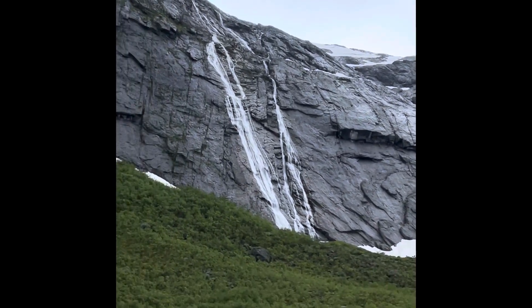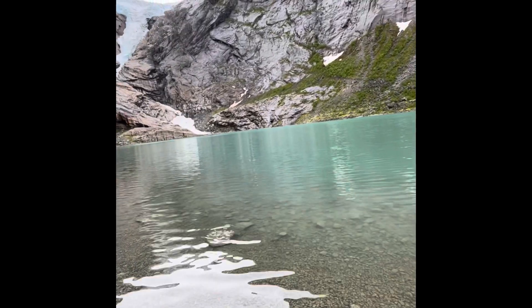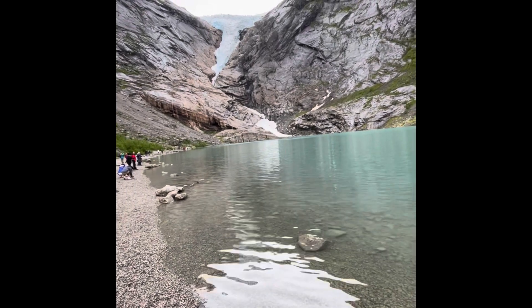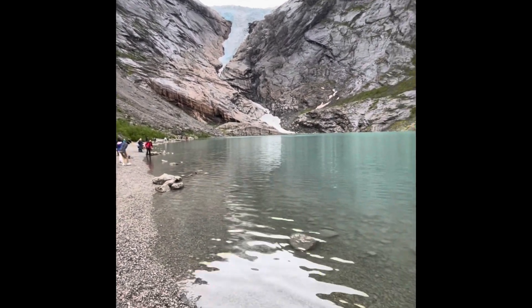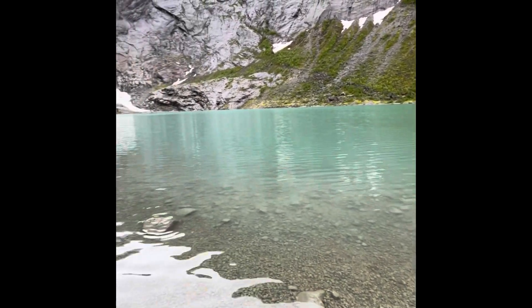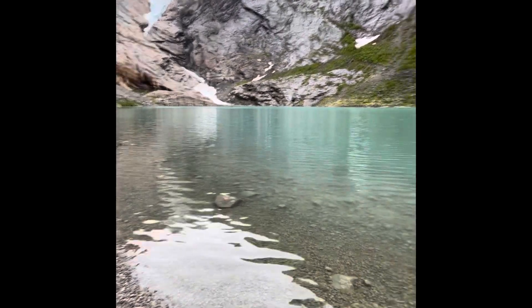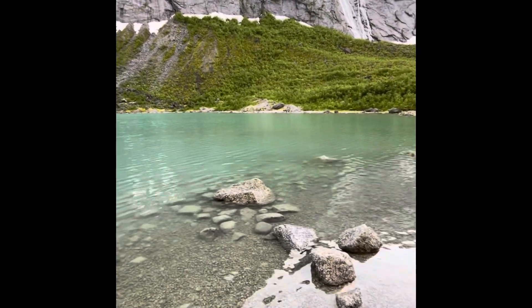See the waterfall over here — really nice. When the glacier rubs against the rock over all these years, it makes the rock release small pieces of sediment, which fall into the water, and that's why the water has this turquoise color.